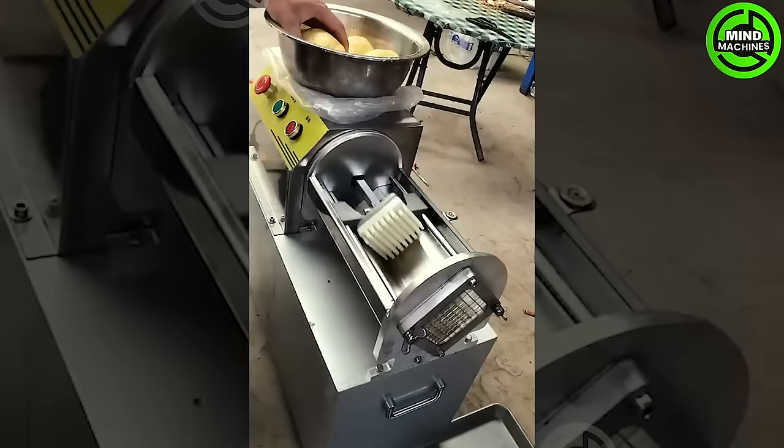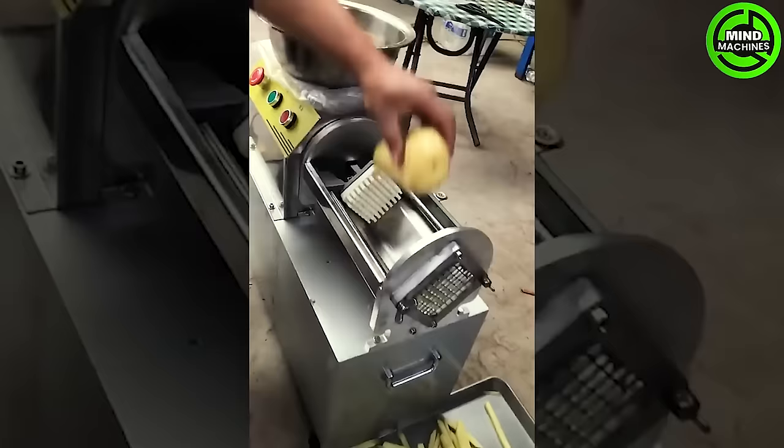The potato cutting machine transforms potatoes into perfect, long strips for a delicious dinner.